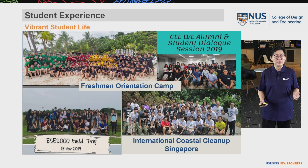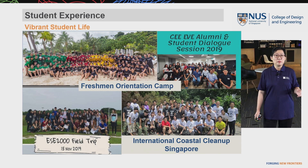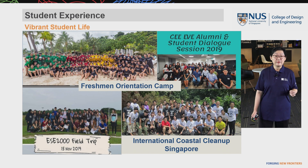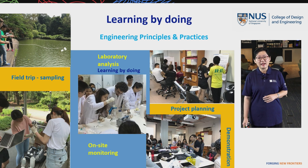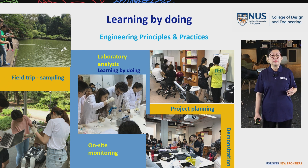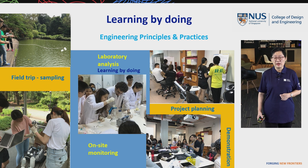Now I'm going to share our students' life in the Environmental Engineering program, from junior to senior years. When students come into our program, they experience a freshman orientation camp, coursework field trips, and can participate in the international coastal cleanup campaign. They also have many chances to dialogue with our alumni. In Year 1 especially, they do field trips, laboratory analysis, on-site monitoring, sampling, and project planning, and demonstrate their projects in a module called Engineering Principles and Practices — learning by doing through hands-on projects.